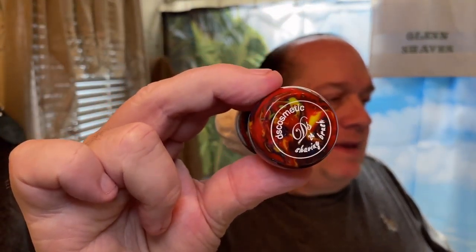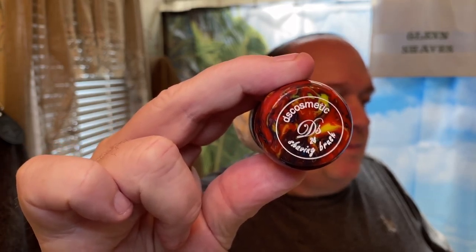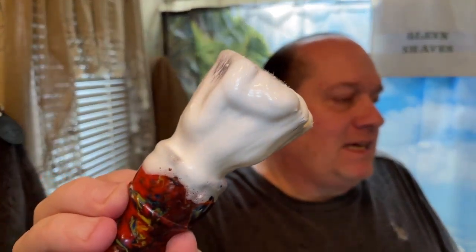Today we are using the DS Cosmetics 24 millimeter flat top brush, and of course I whipped that up in the bowl — looking nice and shiny today, got that nice sheen, looking nice and slick.